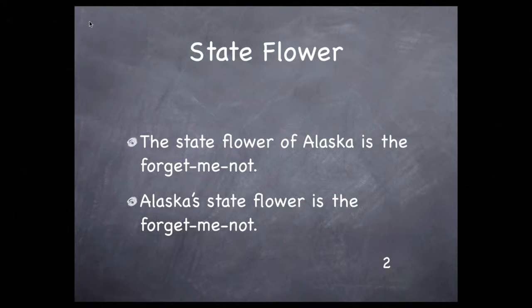Alaska has a state flower called the forget-me-not. You can write this two ways. You could say the state flower of Alaska is the forget-me-not, or you can write Alaska's state flower is the forget-me-not. Either way is correct, and you'll want to alternate these as you list all the state things.